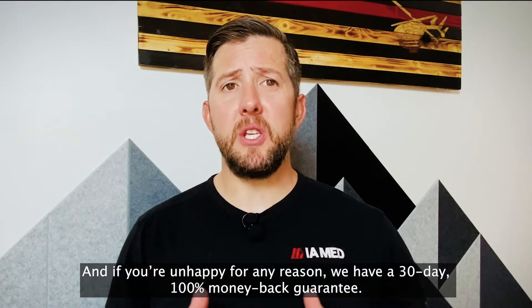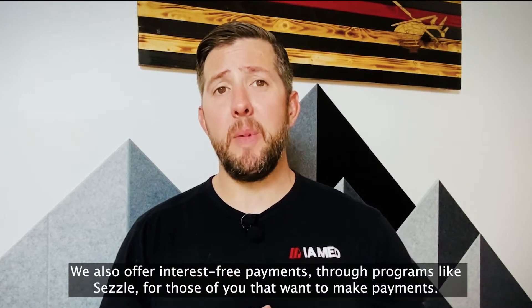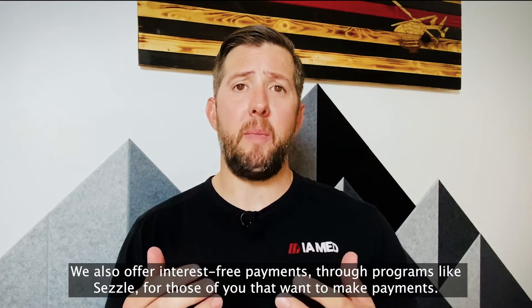And if you're unhappy for any reason, we have a 30-day 100% money-back guarantee. We also offer interest-free payments through programs like SEZL for those of you that want to make payments.